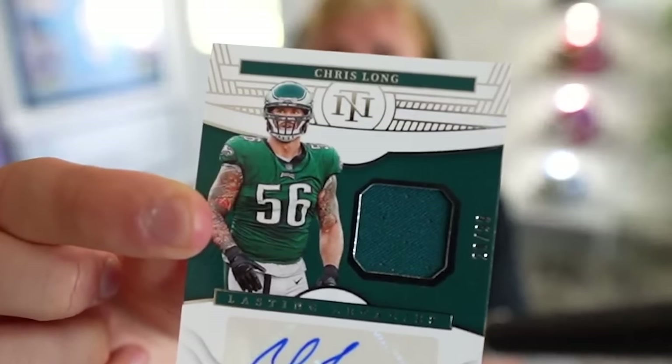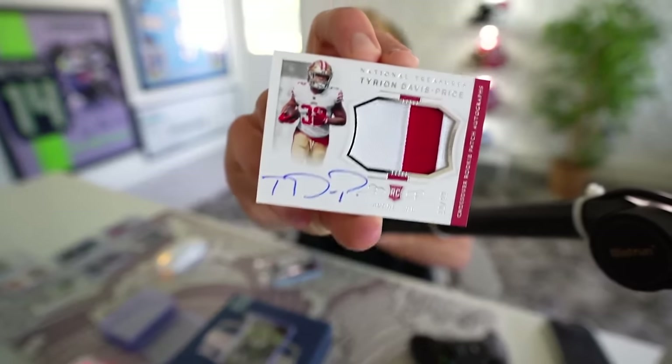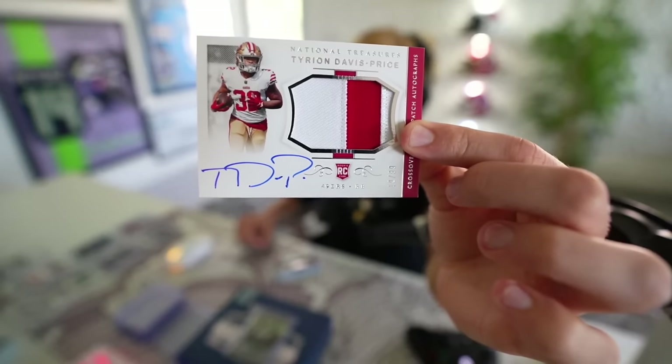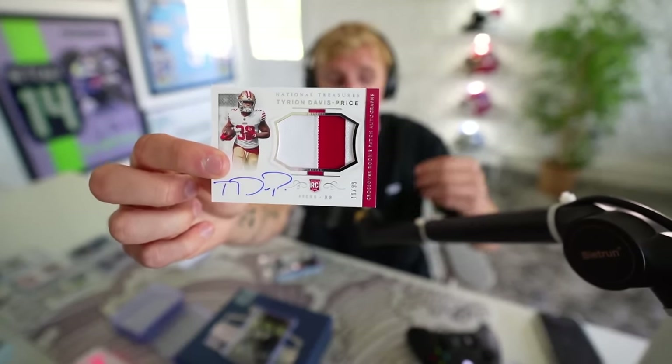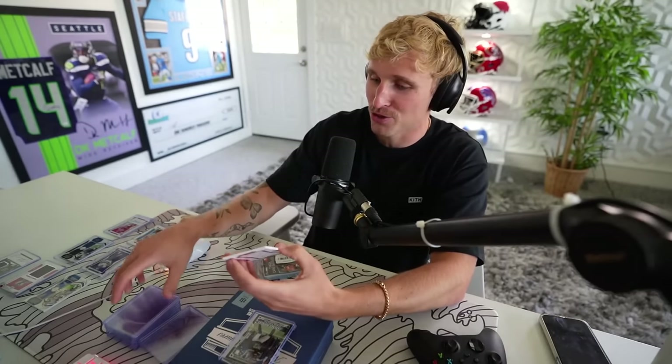Next up — a 20 of 99 Lasting Legacies autographed Chris Long. I did not realize that could even be in this box — we get a 2010s Chris Long. It's our seventh card. And I apologize, boys — I completely miscounted. I thought there were only eight cards in this, but there's 10. Coming up: Tyreon Davis-Price — rookie patch auto, and that auto is legitimately indented on the card, not stickered on. He's on the Niners. That's an awesome team to be on, but you're competing with some monsters. Beautiful card. Niners fans, this one might be pretty much exclusively for you guys unless he decides to have a massive breakout year.